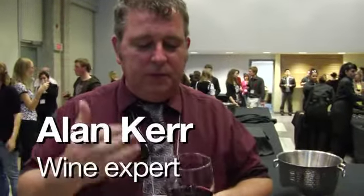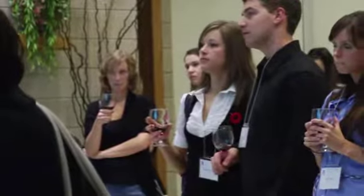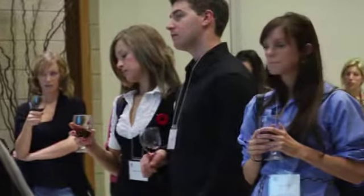Well, number one, how you hold the glass — that's kind of important because if we serve it at the right temperature and we hold it like this, we're warming it up, so always try to hold it by the stem.